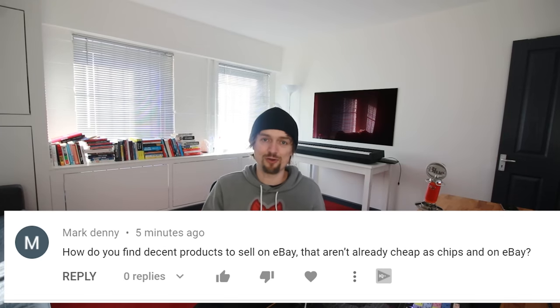Mark asks: how do you find products to sell on eBay that aren't already too cheap? You want to buy as cheaply as possible and sell at a profit, but you don't want to be the cheapest. If you compete purely on price, you'll end up in a race to the bottom and eventually sell below cost. The key is to sell better than your competition so you can sell for more money. In my course I identified 11 things you need to get right to make your listing sell at a higher price than the competition.